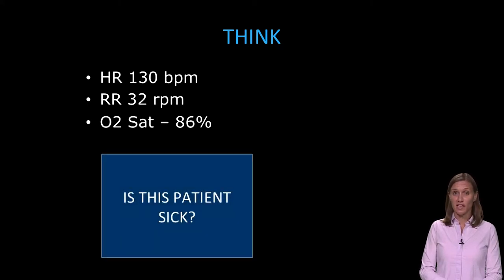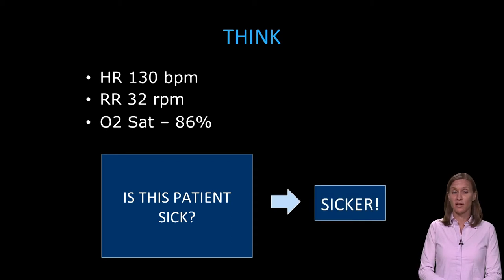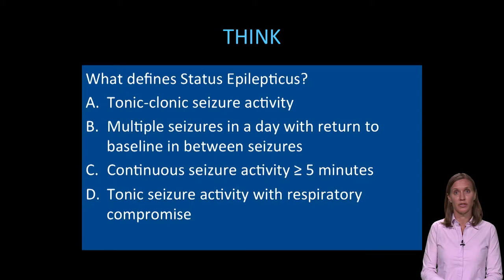Is this patient sick? This patient is not only sick, but more sick than before — we're really concerned. What defines status epilepticus? Is it A, any tonic-clonic seizure activity? Is it B, multiple seizures in a day but with return to baseline in between? Is it C, continuous seizure activity greater than five minutes? Or is it D, tonic seizure activity with respiratory compromise?